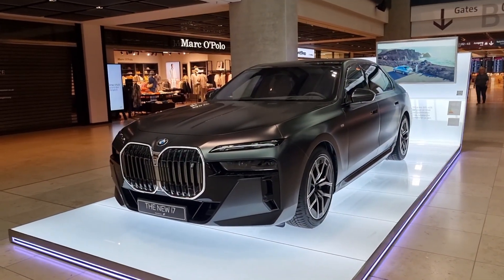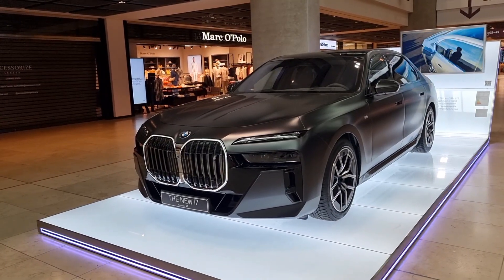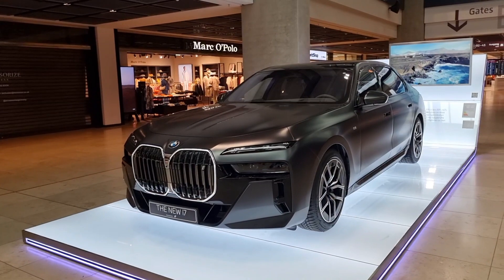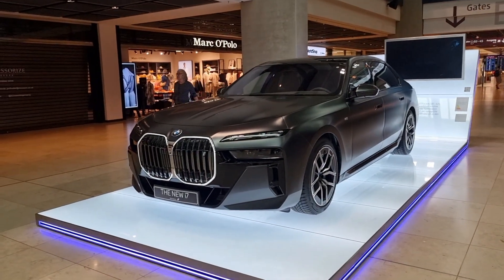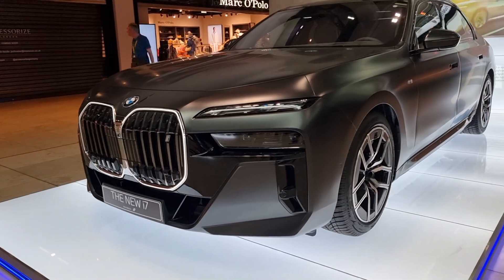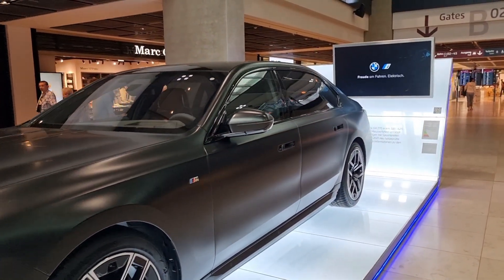Welcome back to Jab Car Finder. Have a look at what I've just spotted — a new BMW i7 electric in matte black, and it is stunning. I'm right now in Berlin airport traveling back to the UK. I just can't explain how stunning it looks, absolutely perfect.